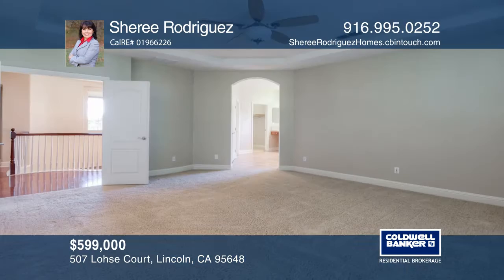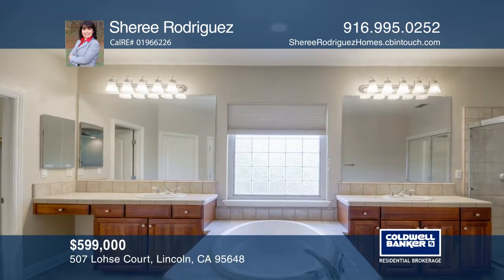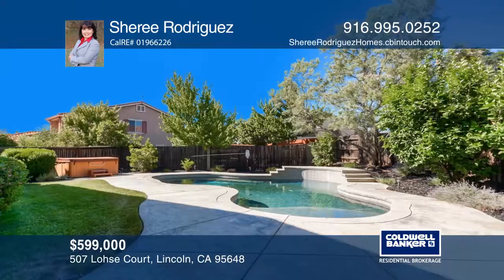Upstairs, the master suite includes two walk-in closets, dual sinks, and a soaking tub. The backyard oasis has a solar heated pool and a barbecue island.